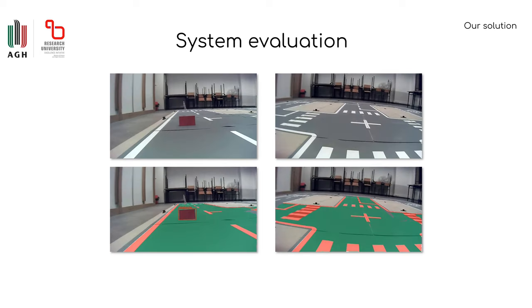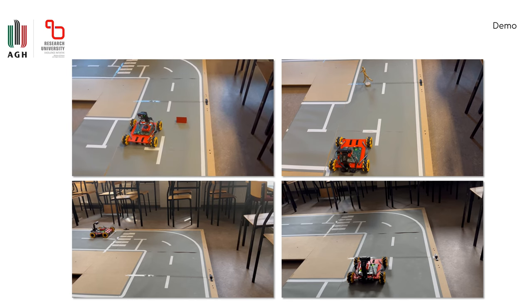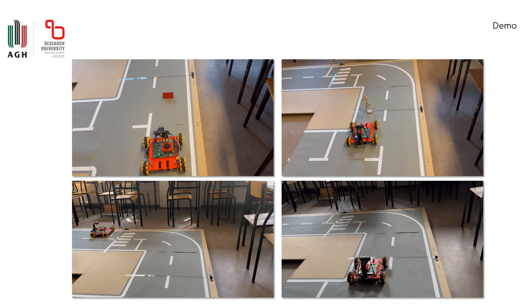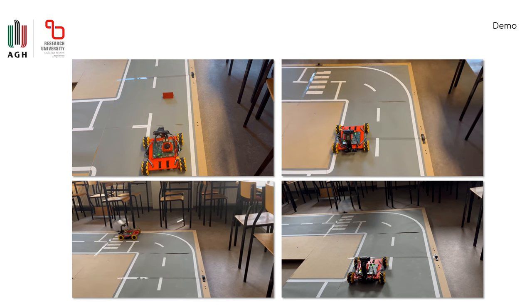Some of the results of the evaluation are presented in the following slides. Here, a demo for different road scenarios is shown: obstacle avoidance, stopping when a pedestrian is detected, and cornering on the outside and inside lane.